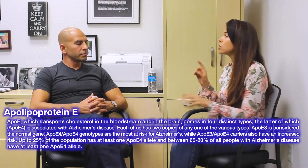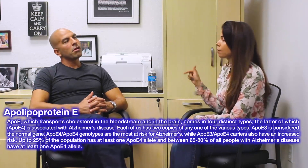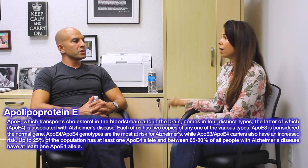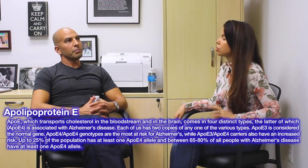Between 65 and 80% of all cases of Alzheimer's disease have at least one ApoE4 allele. The majority of them have at least one allele. But based on the hazard ratio, that's partly a numbers game because 20 to 25% of the population is 3,4. The point is, the 3,3 doesn't protect you from AD — someone walking around with a 3,3 shouldn't assume they're never going to get it.